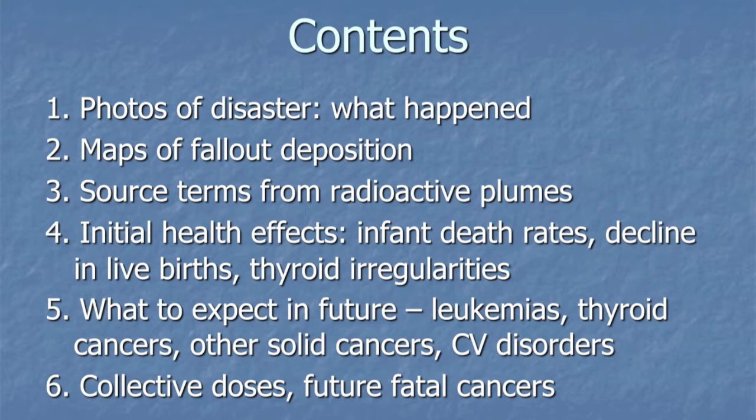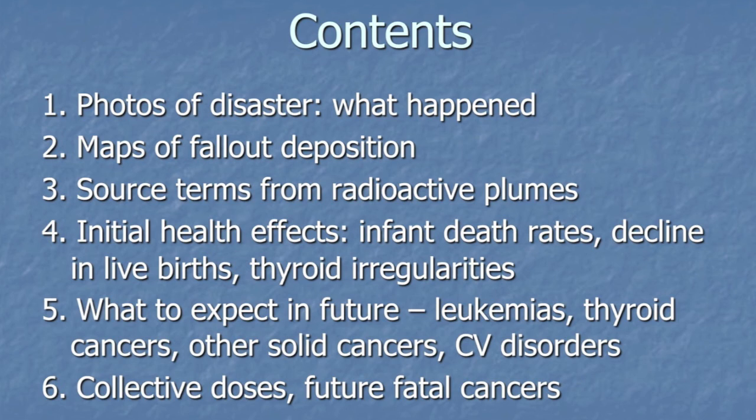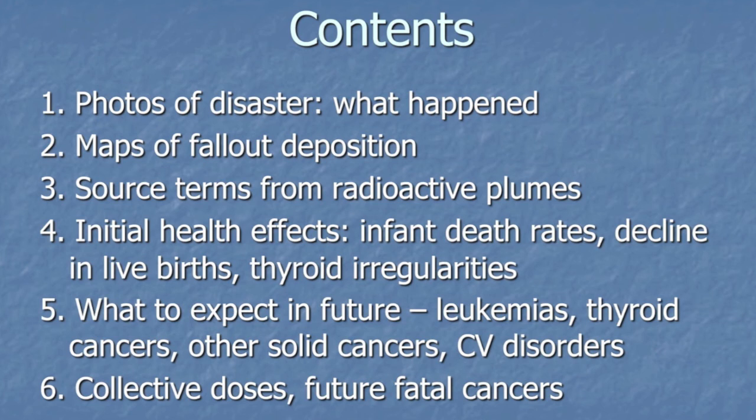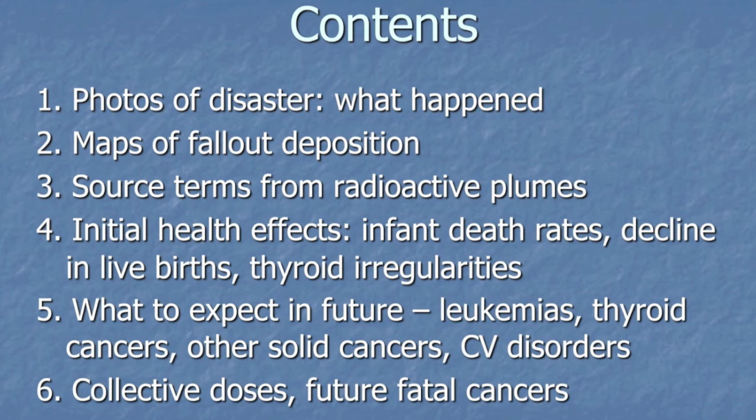I'm going to be looking at some photos of the disaster, some maps of the fallout dispersion, and chat about some of the source terms, although there's quite a lot of questions about them. Then I'm going to be going on to health effects — initial health effects which we're already seeing and what to expect in the future — and then I'm going to finish with collective doses. Yesterday afternoon David Remner came and talked about the importance of population doses, which is the same thing as collective doses.